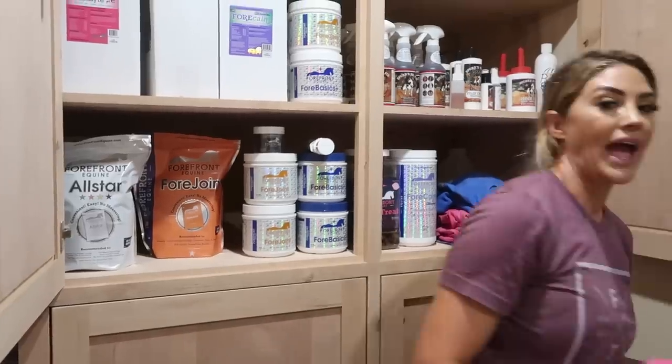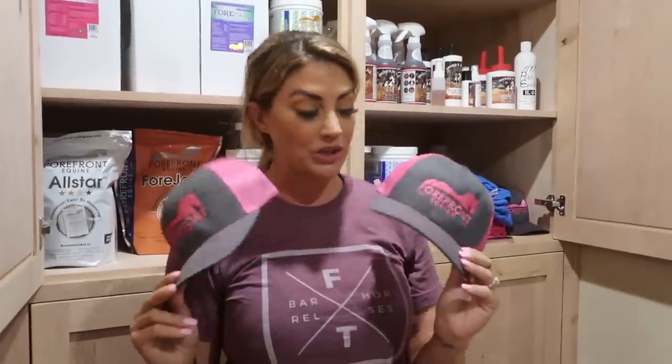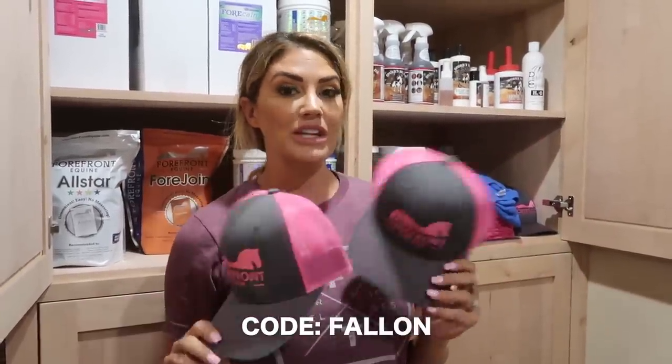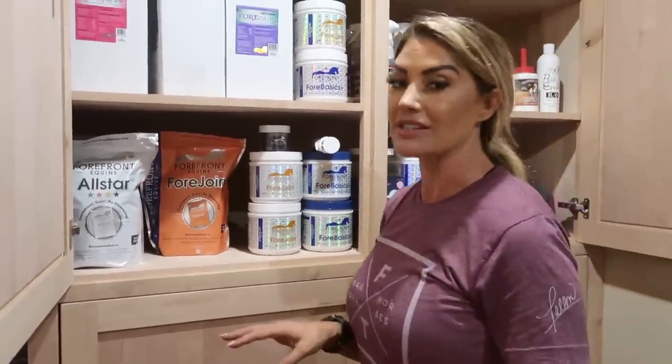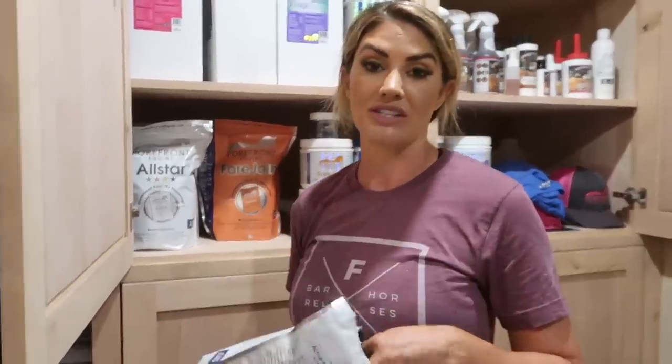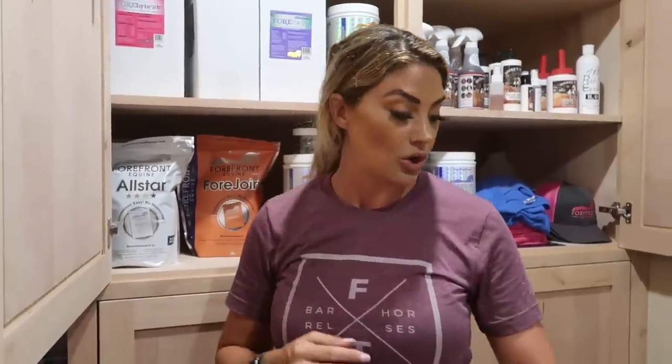So as you guys know, I am sponsored by Forefront Equine. I've been giving you guys these — I hope that you are living for them. This month, code Fallon gets you 10% off. Without the whole sponsorship laydown, I actually use this stuff. A lot of people can be sponsored and they just do it to pay their bills. I actually use it with every performance horse that's in the barn. I used this supplement before I was sponsored. So I don't mind spilling the tea if I don't like something.